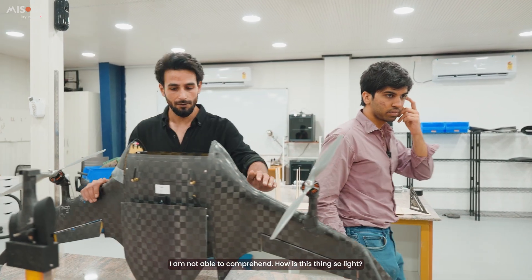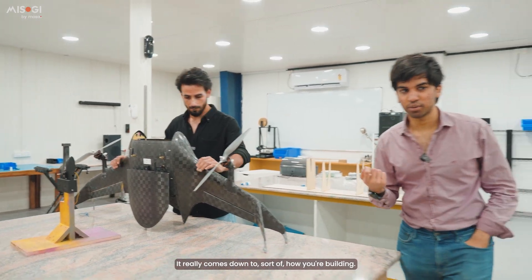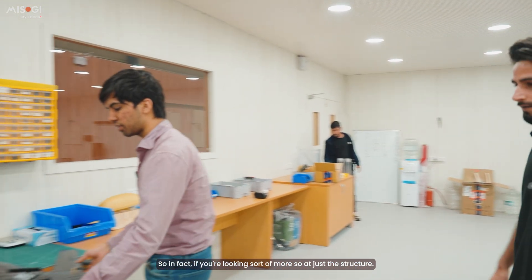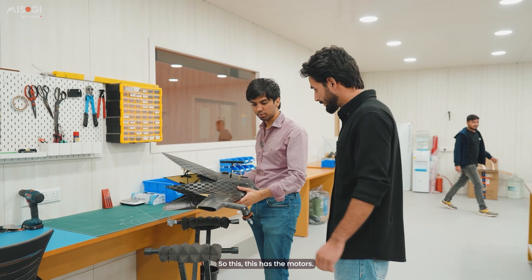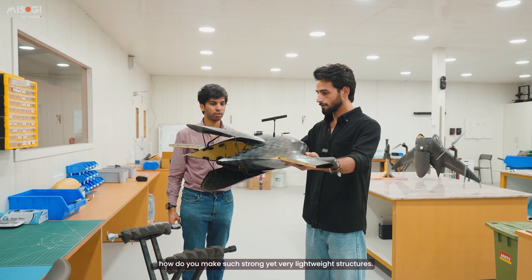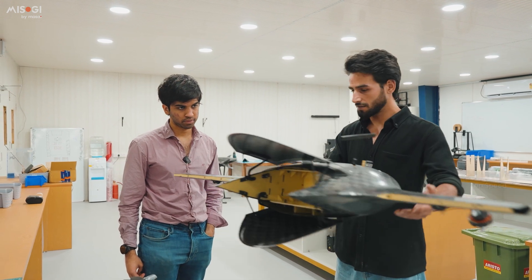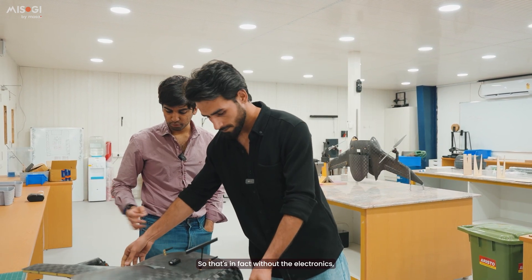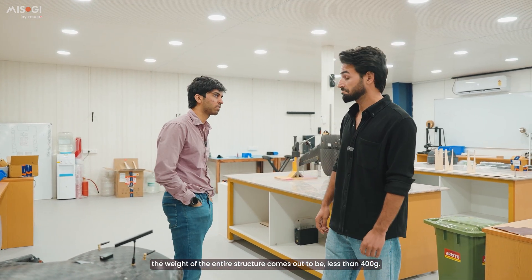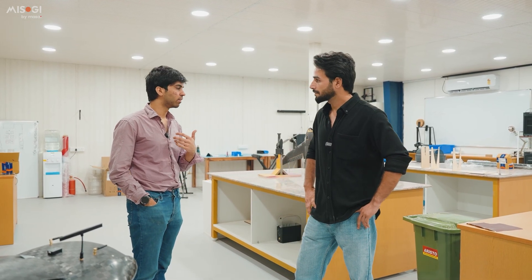I can't comprehend how this thing is so light. It really comes down to how you're building. It has all the parts inside — batteries and whatever it needs. The motors are the main component of the weight. Without the electronics, the weight of the entire structure comes out to be less than 400 grams. Our goal is to bring this all the way down to about 130 grams — we have a roadmap, let's see if we can get there.